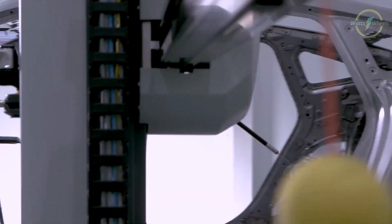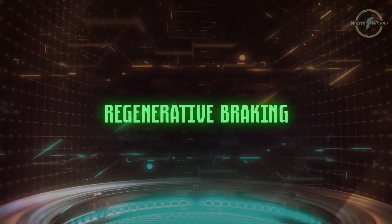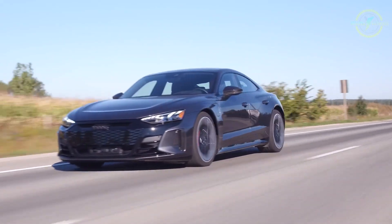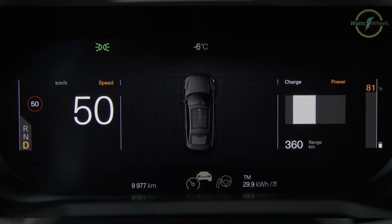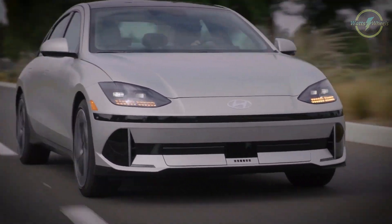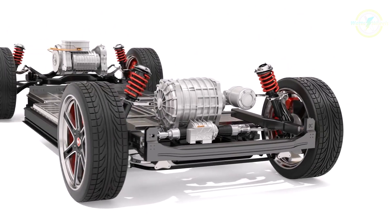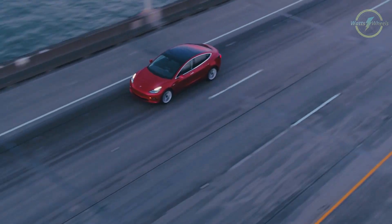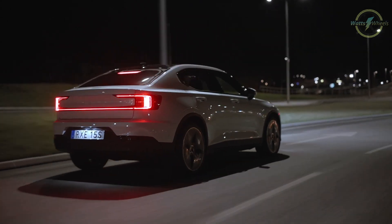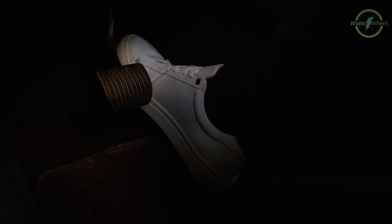Now let's get down to the nitty-gritty and explore our first range-enhancing strategy: regenerative braking. Regen braking is a fantastic feature that recaptures energy to help you slow down, improving your EV's efficiency. It comes in various levels, but it's crucial to know how and when to use it. The key to extracting the most from regenerative braking is smooth driving — anticipating stops and beginning your deceleration earlier allows higher regen settings to recapture more energy.